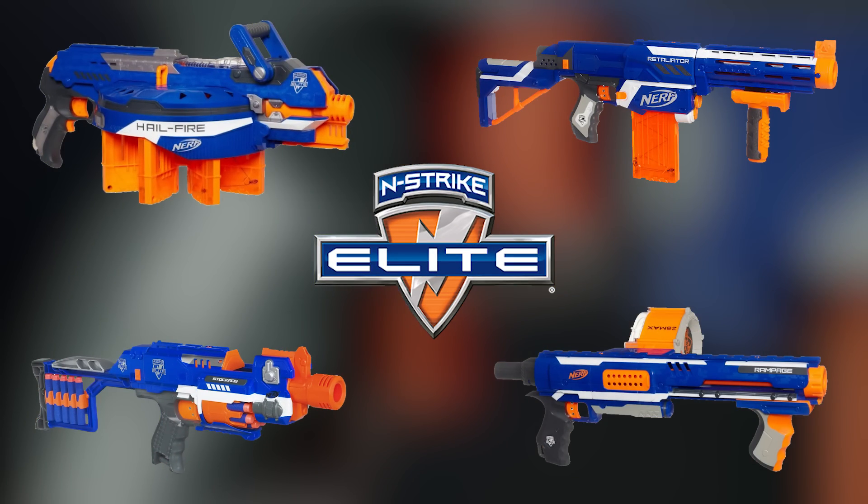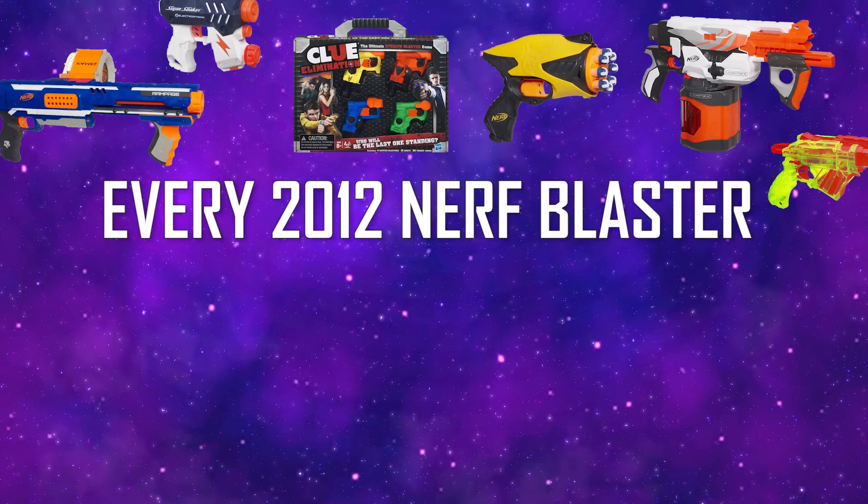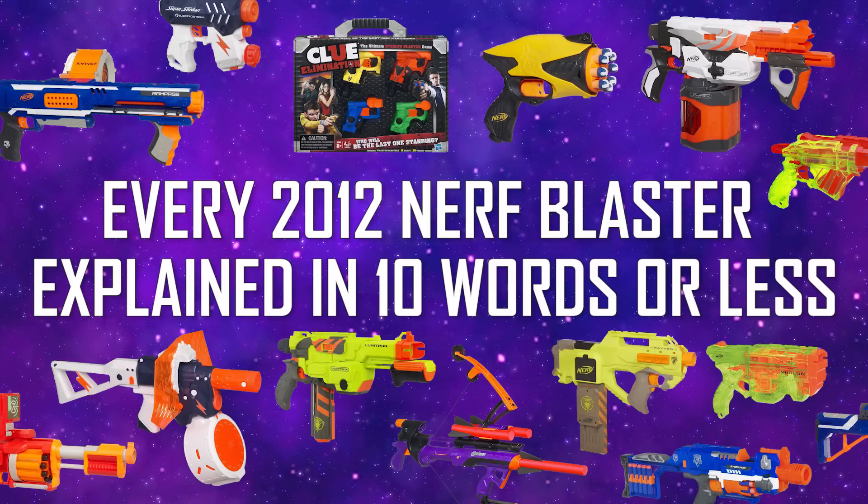2012 was one of the most pivotal years for the evolution of Nerf, so here it is: every 2012 Nerf blaster explained in 10 words or less.